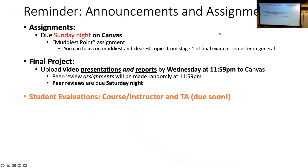Just a reminder about procedure: the only assignments we have to worry about are a muddiest point on Sunday. You can reflect back on midterm stage one or on the whole course. Your final projects are due Wednesday — tomorrow night — and peer review assignments are made after all of them are in at 11:59 p.m., so everyone has Thursday, Friday, and Saturday to watch one video and read one report from another group and fill out those peer reviews.